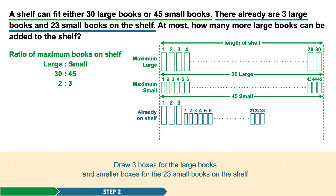Step 2. There already are 3 large books and 23 small books on the shelf. We represent this by drawing 3 large boxes for the 3 large books and small boxes for the 23 small books that are on the shelf.